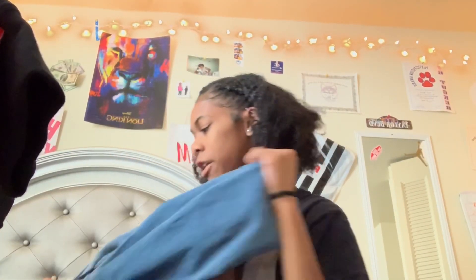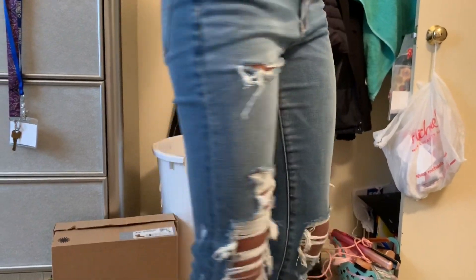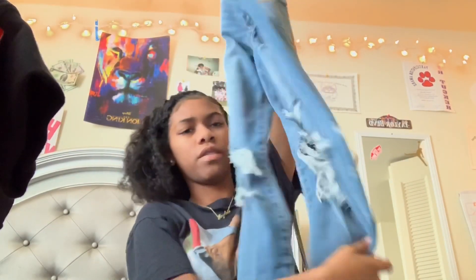Then I got another pair but these are ripped. You can see how the rips look in the front and the back — these were sixty dollars.